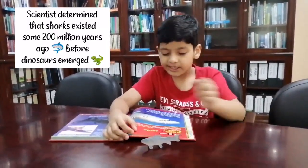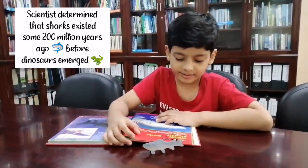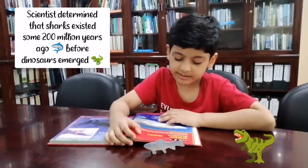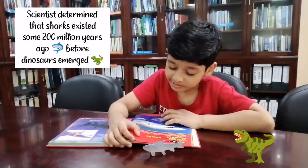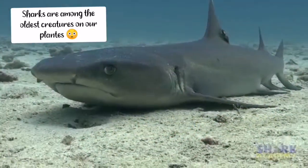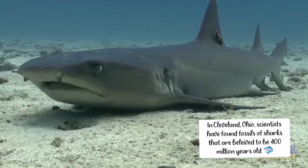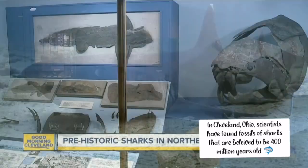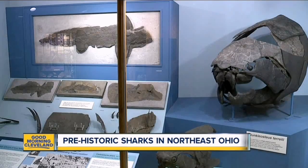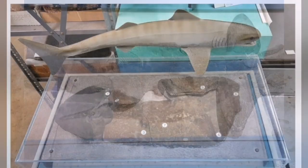Scientists determined that sharks existed some 200 million years ago, before dinosaurs emerged. Sharks are among the oldest creatures on our planet. In Cleveland, Ohio, scientists have found fossils of sharks that are believed to be 400 million years old.